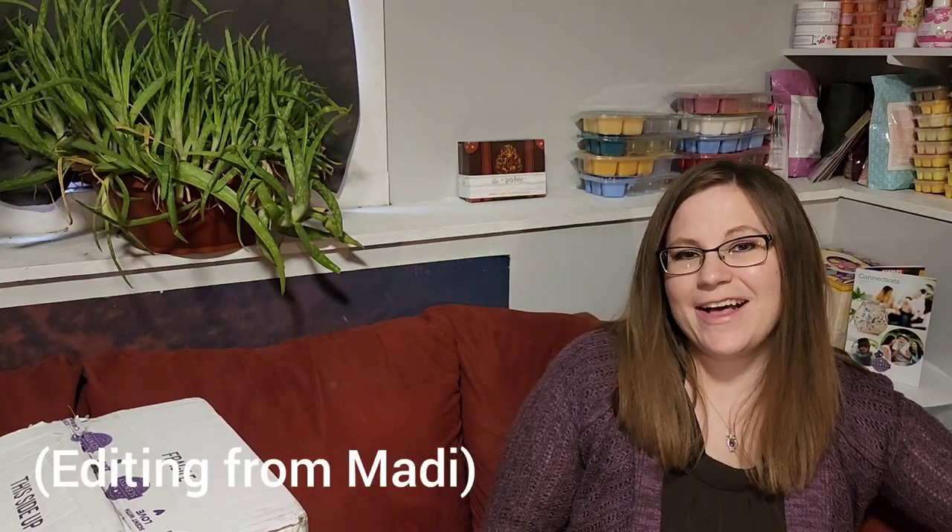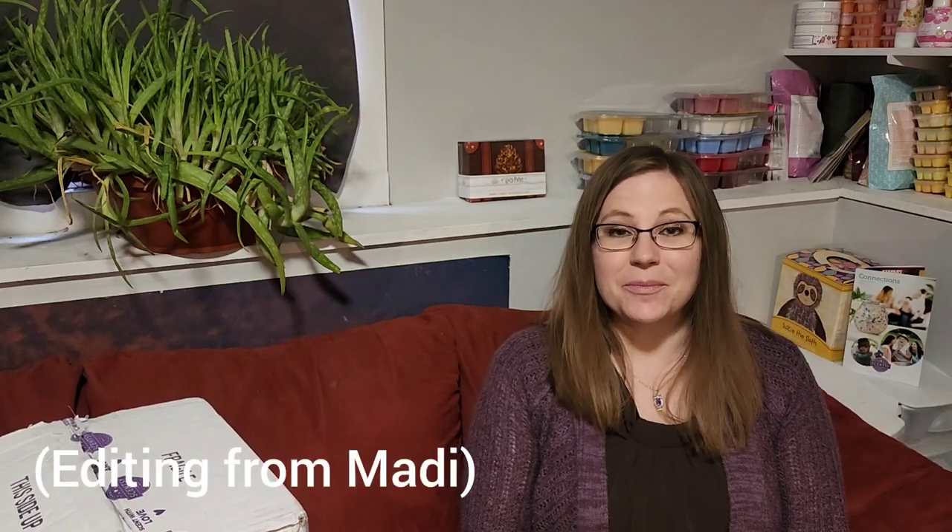Hi guys, welcome back to my channel, Allie's Amazing Scents. If you're new here, my name is Allison, your independent Scentsy consultant, and today I have a large Scentsy club unboxing to share with you. So let's get started.